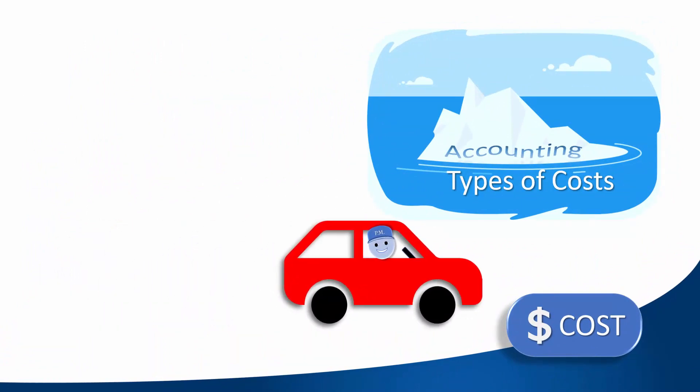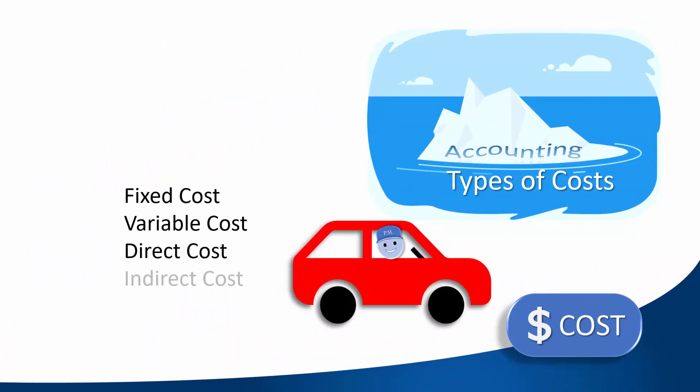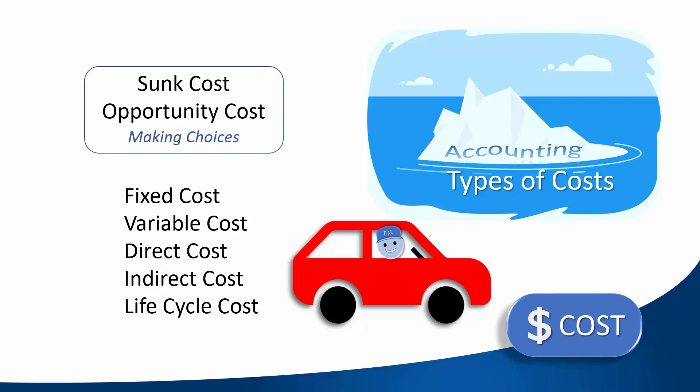Through these examples, you can see that the cost terms you'll see on the exam are practical and common sense. Sunk cost and opportunity cost are both concepts that apply to making choices within the project or among projects. They also apply to your family financial decisions. The best way to understand all these terms is to relate these costs to your personal finances and find examples in your own projects.